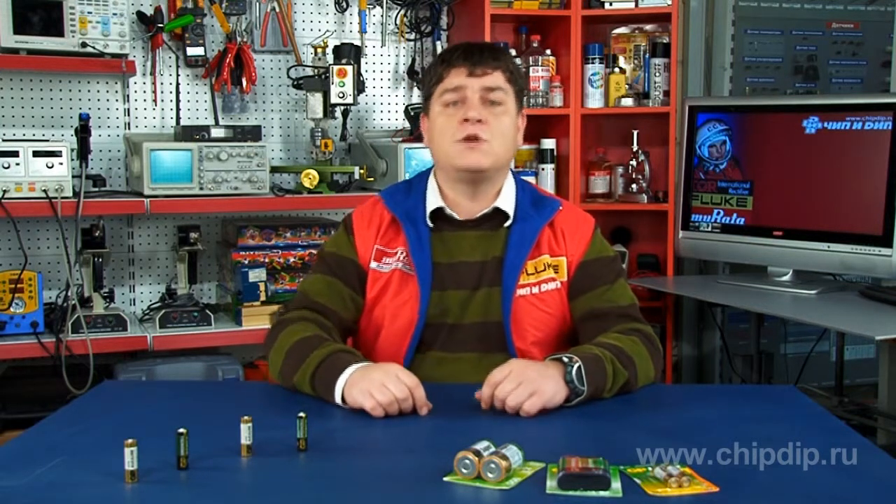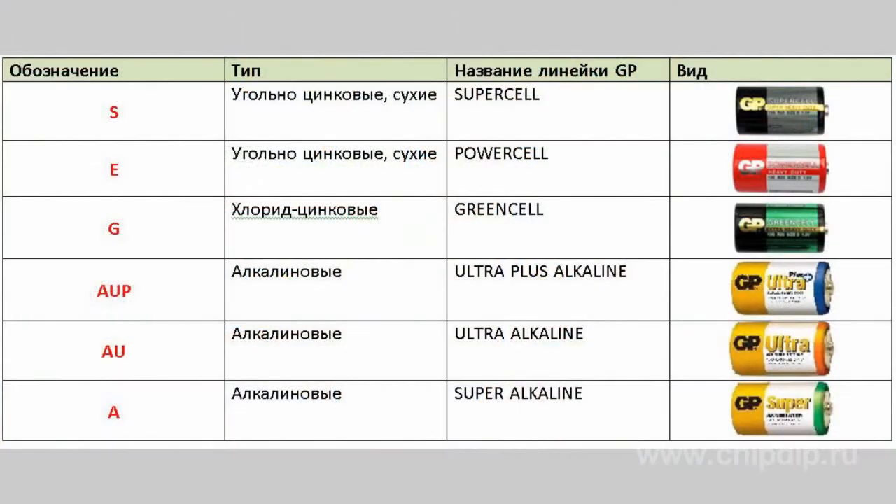Now let's consider the classification according to chemical composition. This division is reflected in the second part of the GP marking code. Next to the number corresponding to battery size there is a letter pattern with information on chemical composition. Let's have a look at the table.